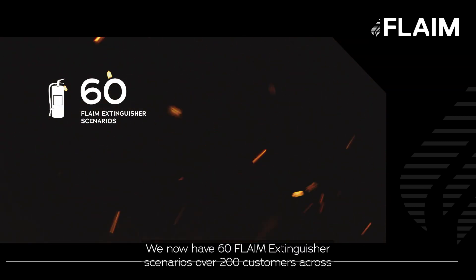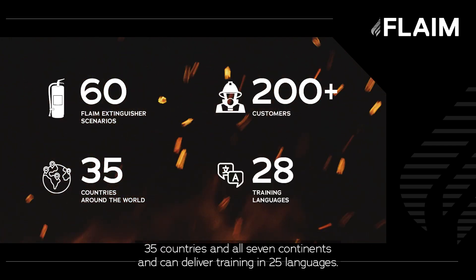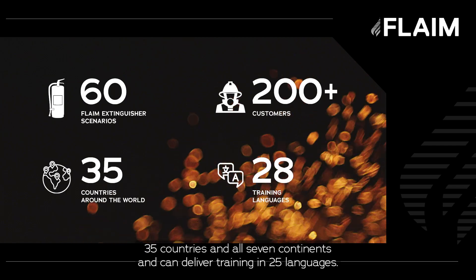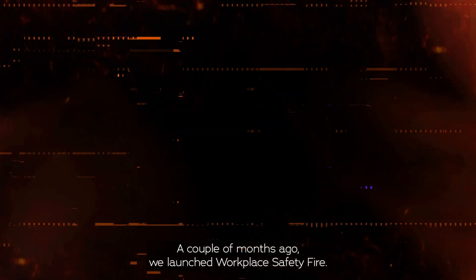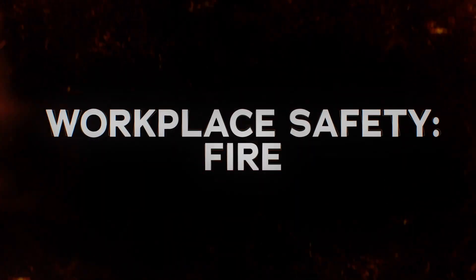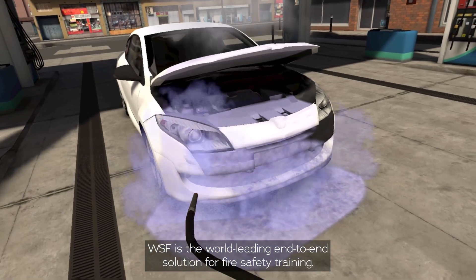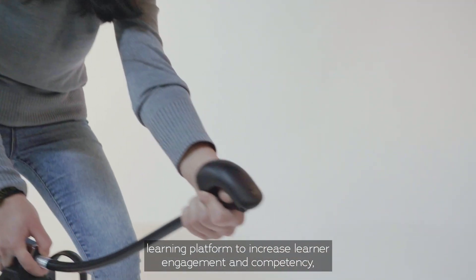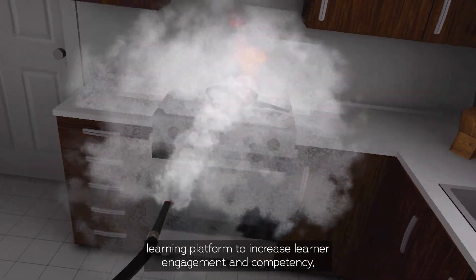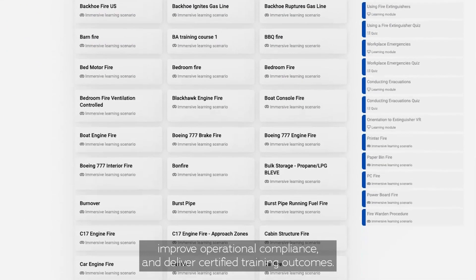We now have 60 flame extinguisher scenarios, over 200 customers across 35 countries and all 7 continents, and can deliver training in 25 languages. A couple of months ago we launched Workplace Safety Fire. WSF is the world's leading end-to-end solution for fire safety training that combines an immersive training experience with a blended learning platform to increase learner engagement and competency, improve operational compliance and deliver certified training outcomes.